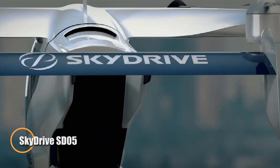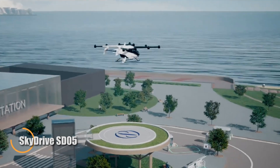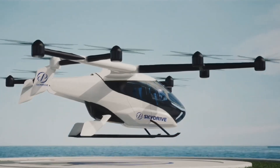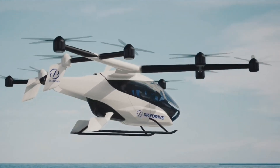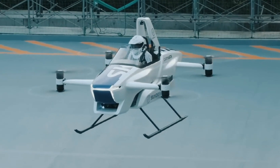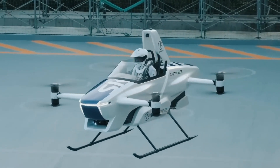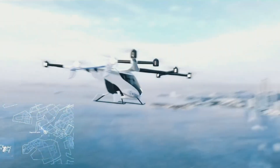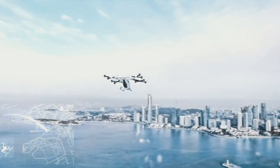The SkyDrive SD05 is an electric aircraft designed for urban air mobility, offering a compact and efficient solution for city transportation. With a takeoff weight of 1,100 kilograms, it can carry a pilot and one passenger. Powered by 12 electric motors, it reaches speeds of up to 100 kilometers per hour and can travel up to 10 kilometers on a single charge.